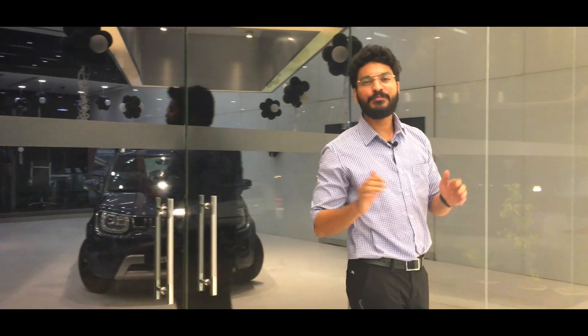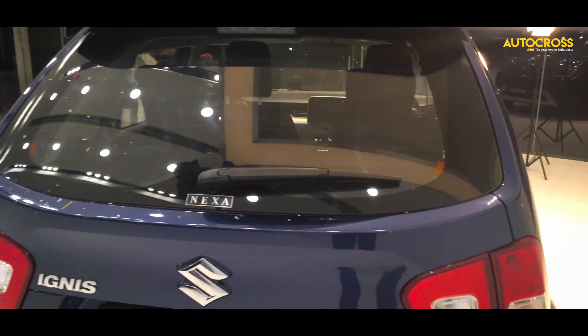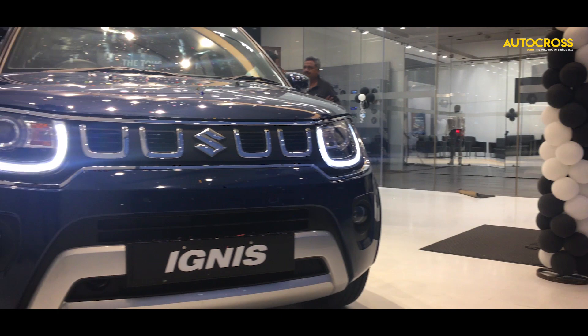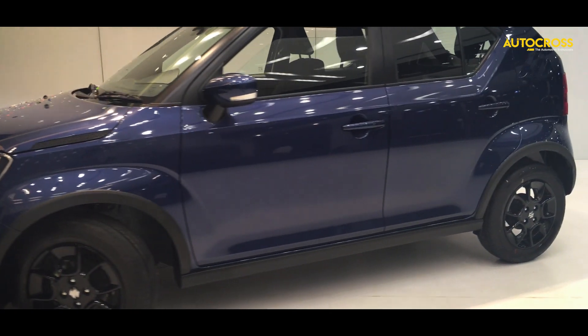Welcome back to Autocross. Today we are going for a quick look at the new Ignis from Maruti Suzuki. The Ignis, like every other Maruti, has been quite a hit maker in the market, and now the BS6 compliant version is here in the form of a facelift.